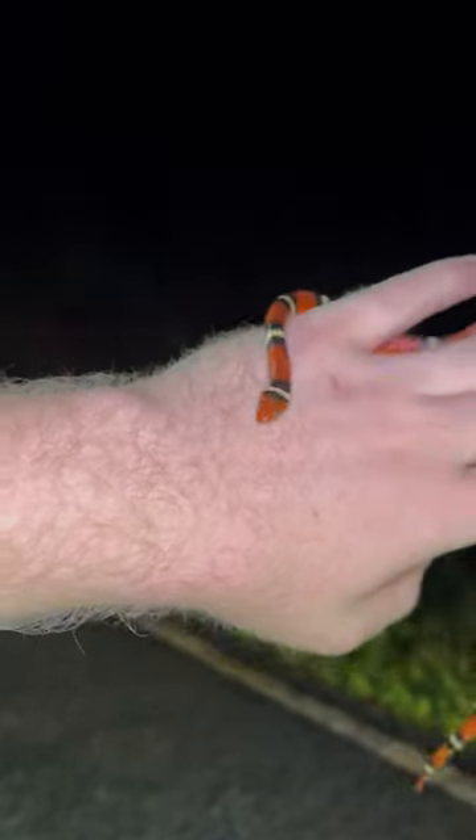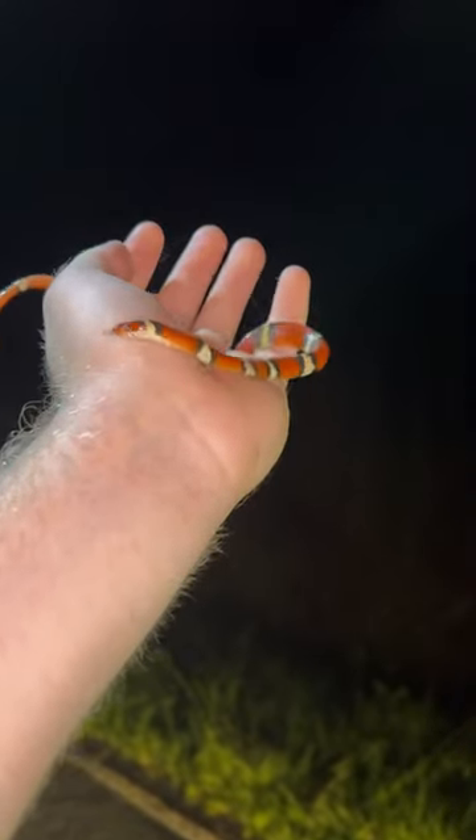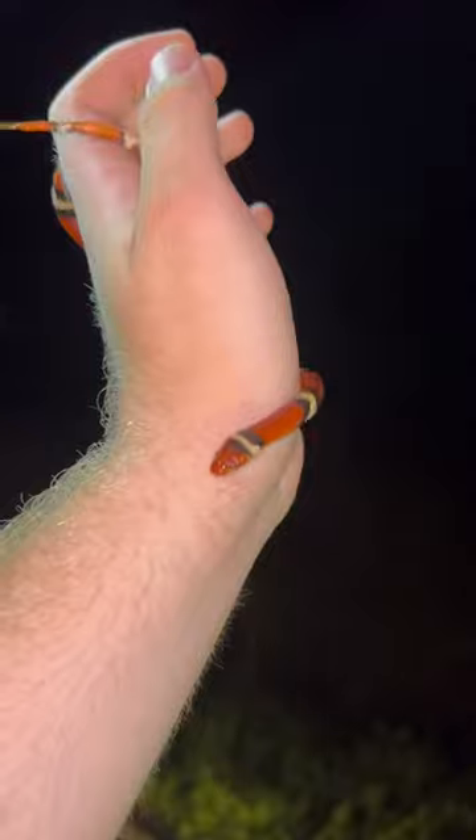Hey guys, check this thing out. This right here is a beautiful Scarlet Kingsnake, also known as Lampropeltis elapsoides. One of the rarest snakes that we can find here in the North Carolina Piedmont.